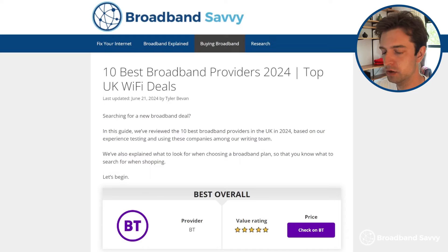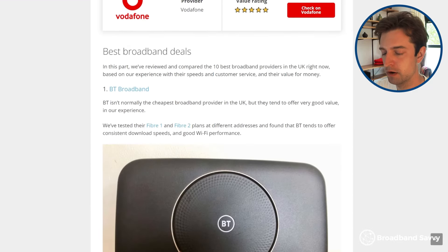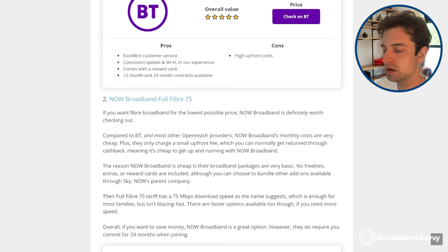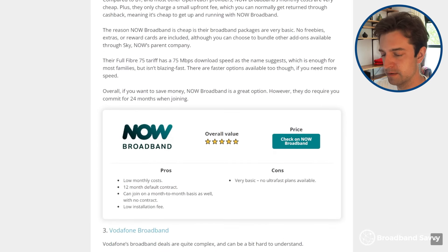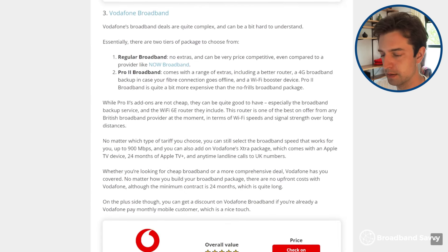Before we begin, if you're looking for a new broadband provider, click the first link in the description to read our broadband deals guide. This article explains which are the best broadband providers in the UK right now in different categories and explains the differences between them. You can use this guide to find the right broadband provider for your specific needs, depending on what you're looking for in a broadband plan.